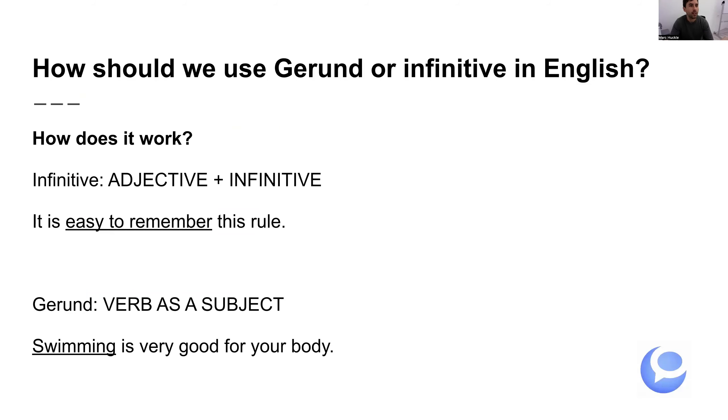What should we learn today? How should we use the gerund — verbos con ING — or the infinitive — to más verbo — in English? Utilizamos infinitivo cuando tenemos adjetivo más verbo. To más el verbo. Por ejemplo, 'it is easy to remember this rule.' Easy es un adjetivo, remember es un verbo, así que ponemos easy to remember. También podría decir, 'it is fun to listen to music.' Utilizamos el gerundio cuando el verbo es el sujeto de la frase. For example, 'swimming is very good for your body.' 'Playing football is very fun.'